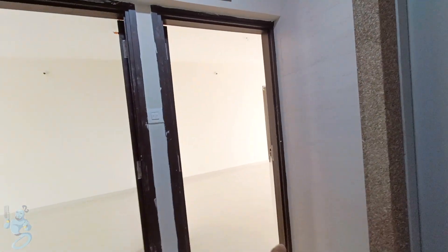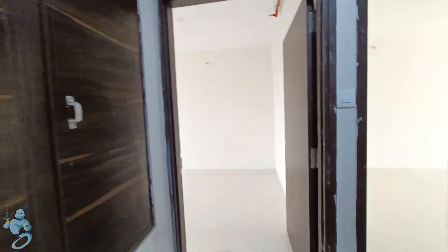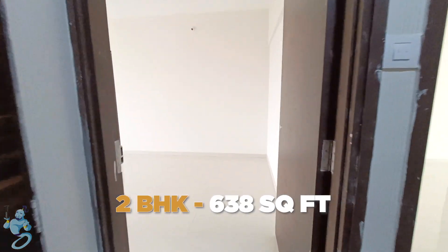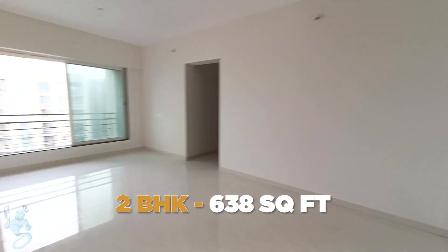We are here on the 22nd floor. We have four apartments on each floor with three 2BHKs and one 3BHK. Let's have a look at the 2BHK apartment here, which is 638 square feet of carpet.